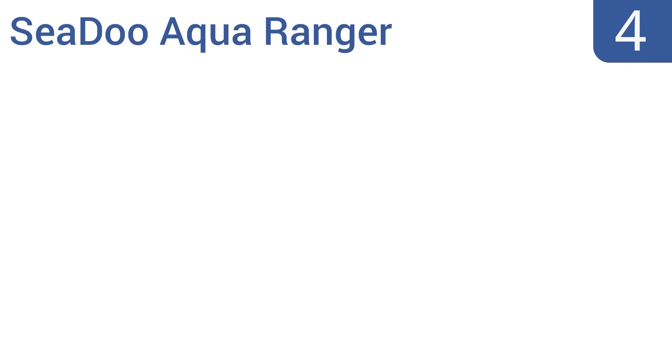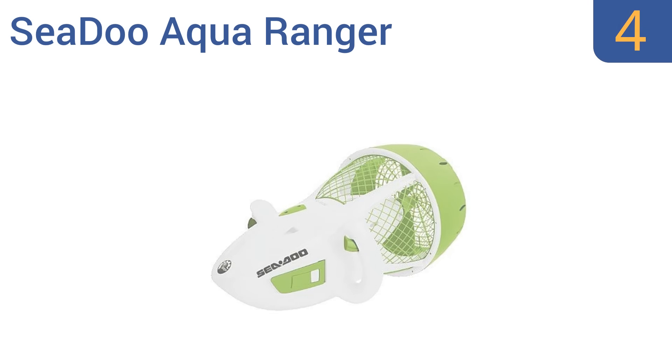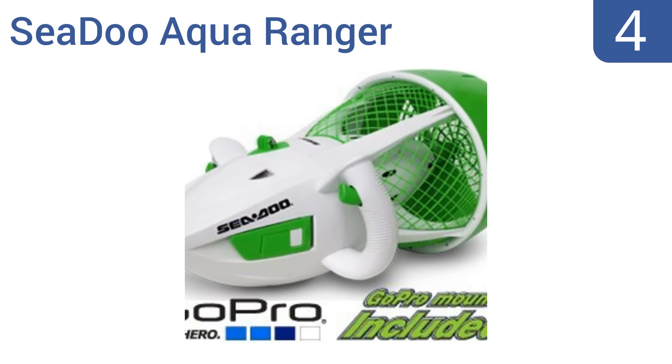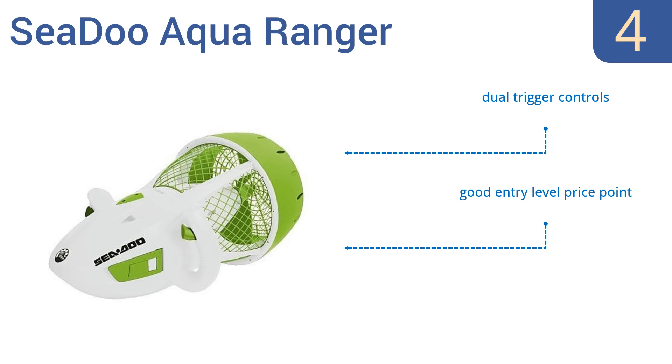Coming in at number 4 on our list, the Seadoo Aqua Ranger features a GoPro mount, so if underwater movies and photography is your thing, this might be a smart choice. It's better for snorkeling than diving, though, as it's only rated for a 30-foot depth. It comes in at a good entry-level price point with dual-trigger controls. It's safe for kids and adults.